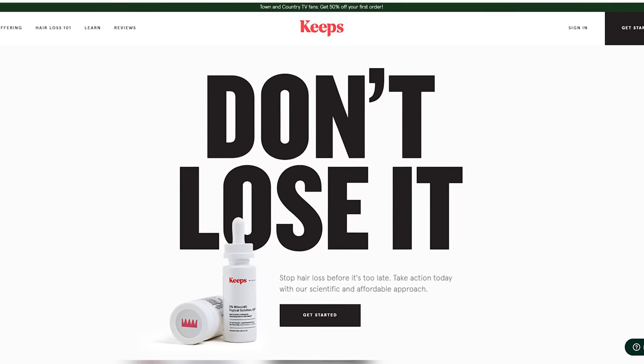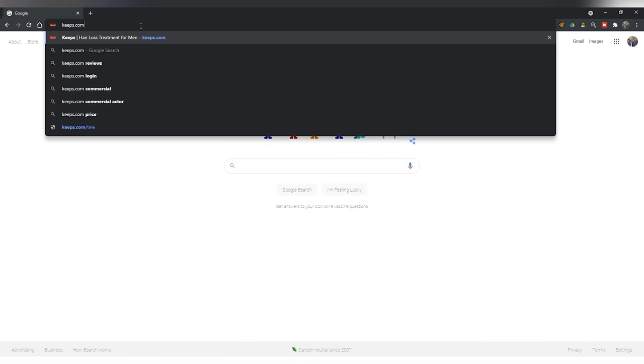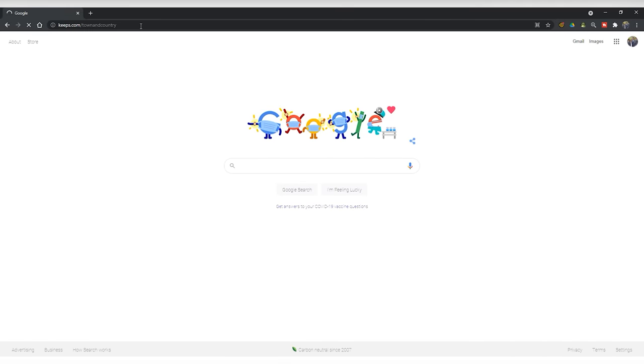A huge thanks to Keeps for sponsoring this video. Did you know that two out of three guys are going to have some form of male pattern baldness by the time they're 35? The best way to prevent hair loss is to act while you still have hair. Keeps automatically ships your medication every three months — no pharmacy lines or awkward doctor visits. Treatments take four to six months to see results, so act fast. Go to keeps.com/townandcountry to get 50% off your first order.